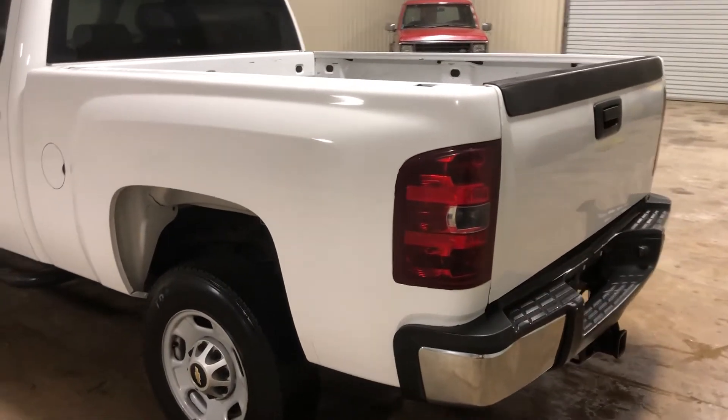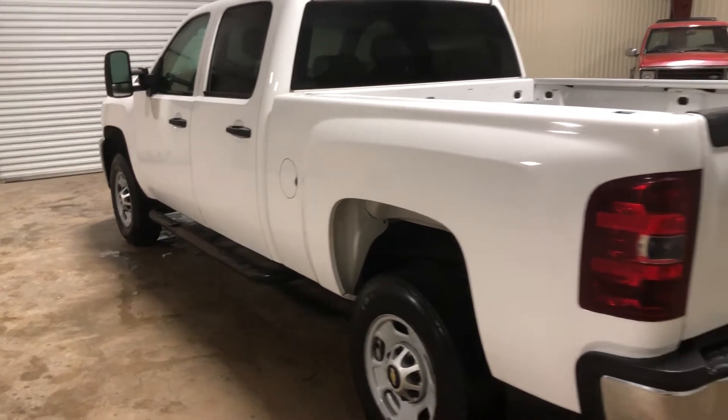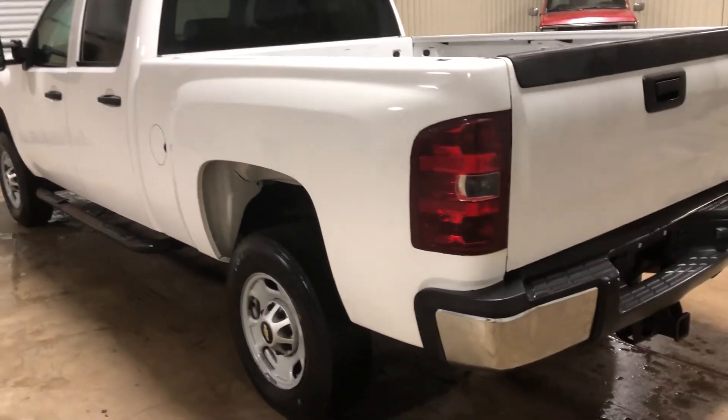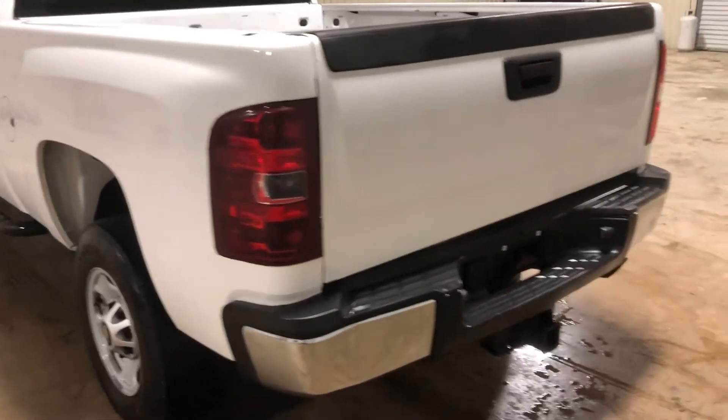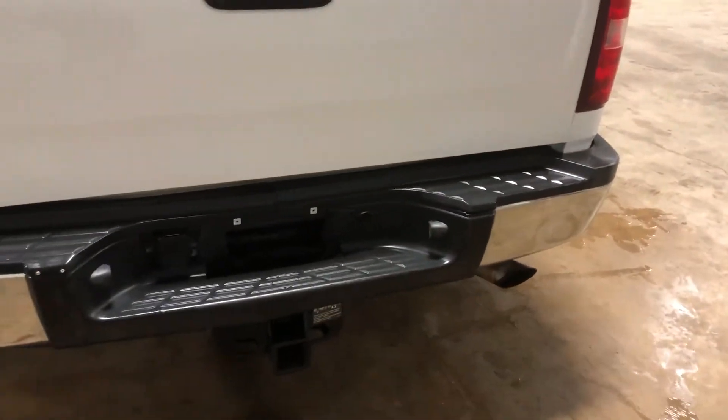Looking at the backside here on this 2012 Chevy Silverado 2500 — there's a better angle on the driver's side. You can see the body is in really good shape, has not been beaten up or torn up. The back end is in really good shape as well, with a very nice clean bumper — one little dent on each side, but nothing major.